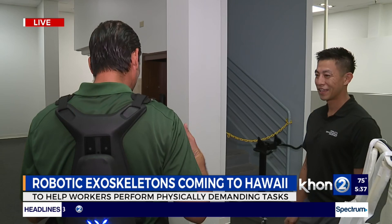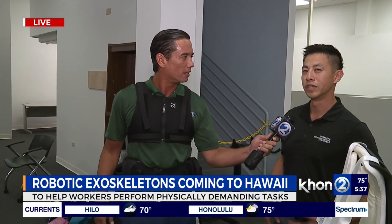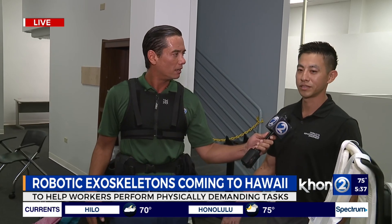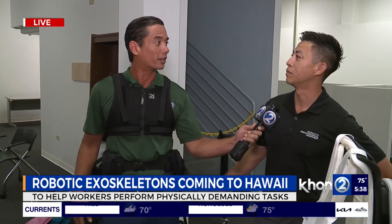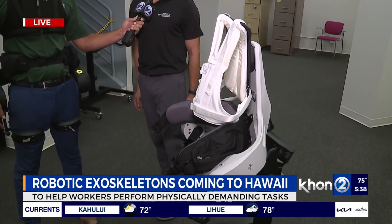How much can I actually lift more with this comfortably? So it takes about 80 pounds off your back — so if you're lifting 90 pounds, 80 pounds of that is going off your back, you'll feel about 10 pounds on your back. So it's a huge one, especially if you're constantly bending and lifting.